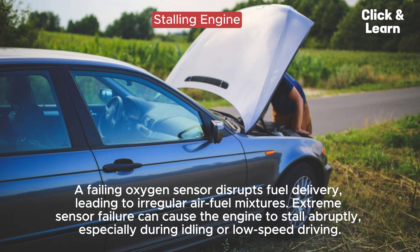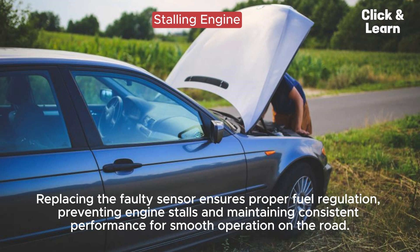Stalling engine. A failing oxygen sensor disrupts fuel delivery, leading to irregular air-fuel mixtures. Extreme sensor failure can cause the engine to stall abruptly, especially during idling or low-speed driving. Replacing the faulty sensor ensures proper fuel regulation, preventing engine stalls and maintaining consistent performance for smooth operation on the road.